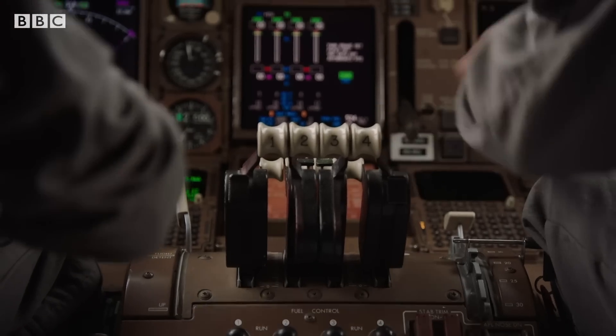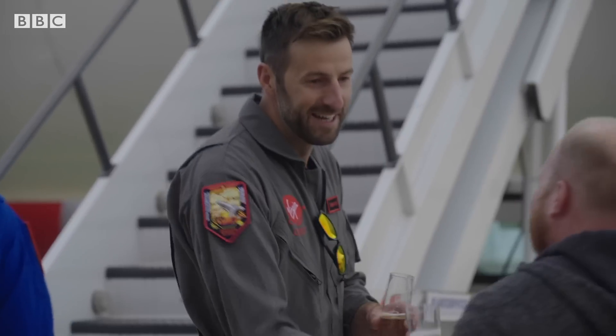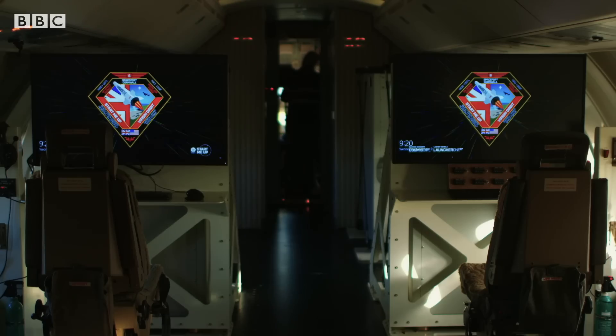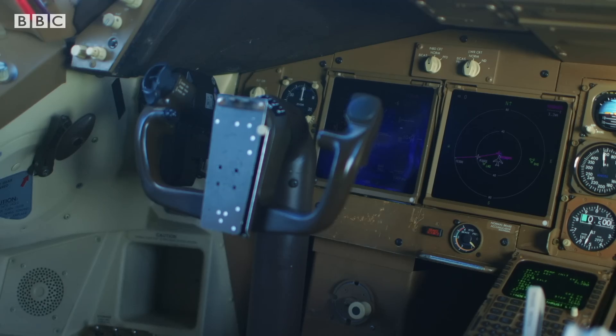Squadron Leader Matthew Stanard is on loan to Virgin Orbit from the Royal Air Force. He's already played a role in three successful rocket launches from Cosmic Girl over the Mojave Desert in the United States. Can you take us through a mission — how it works?